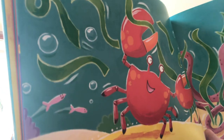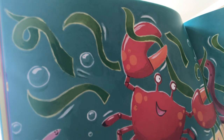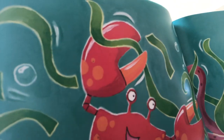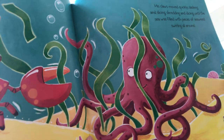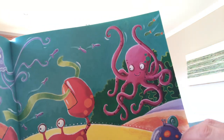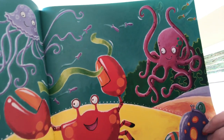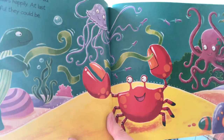He gently nipped at the seaweed with his claws and small pieces floated away, faster and faster. Nipper danced around the clump of seaweed, his claws moving quickly — slashing and slicing, shredding and dicing — until the sea was filled with pieces of seaweed swirling all around. Octopus was finally freed. "Thank you, you clever crab," he cheered. Nipper waved his claws happily. At last he knew how useful they could be.